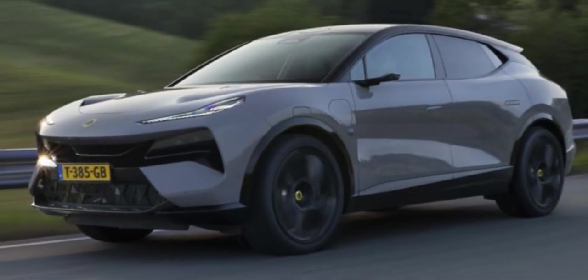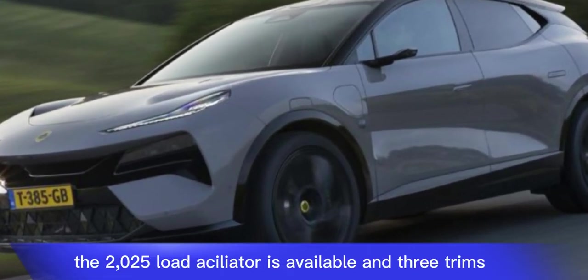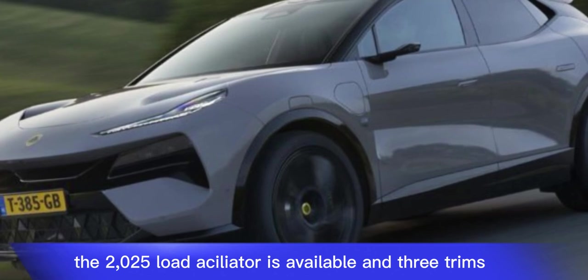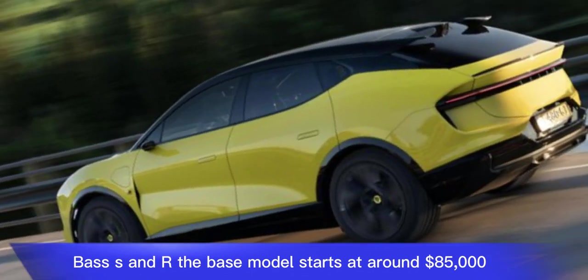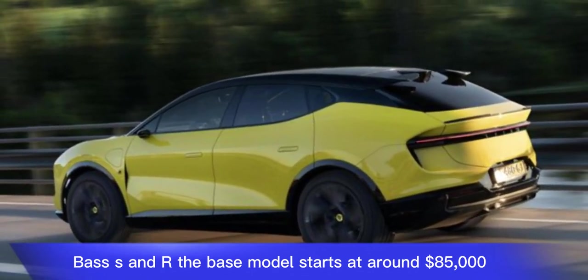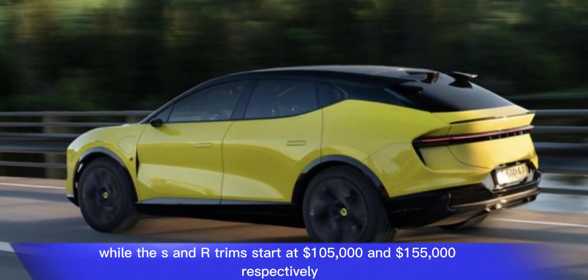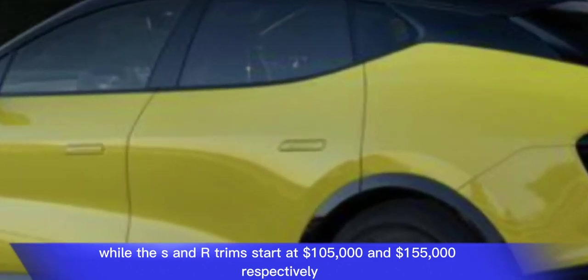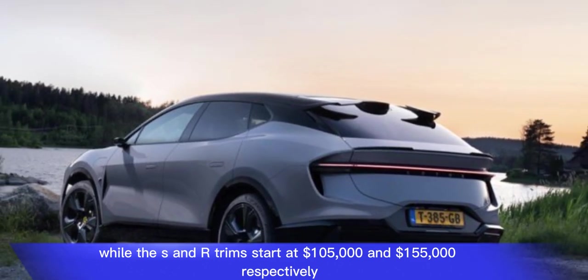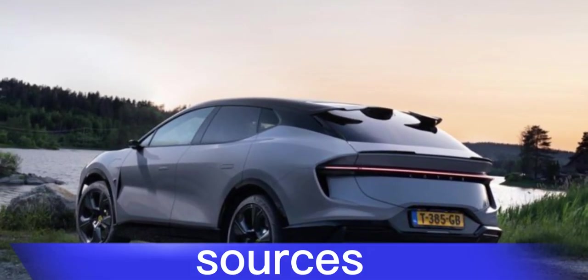The 2025 Lotus Eletre is available in three trims: Base, S, and R. The base model starts at around $185,000, while the S and R trims start at $105,000 and $155,000 respectively.